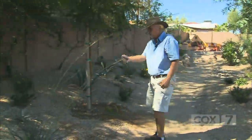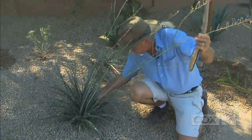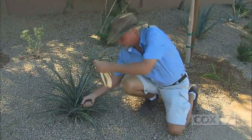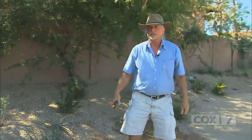Deadheading on things that flower, like this Hesper aloe — after it's all done blooming, we just come back in here to the base of the plant and cut these guys off, but keep the natural shape of the plant. It'll send up more blooms next spring for us.